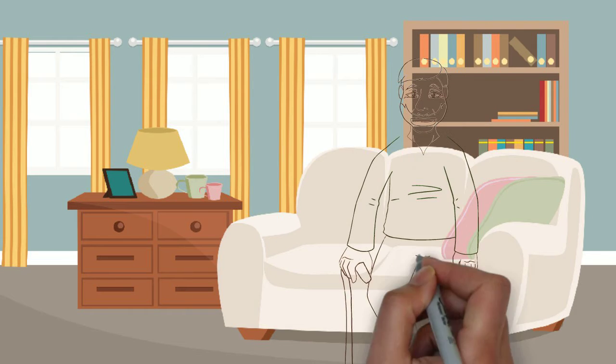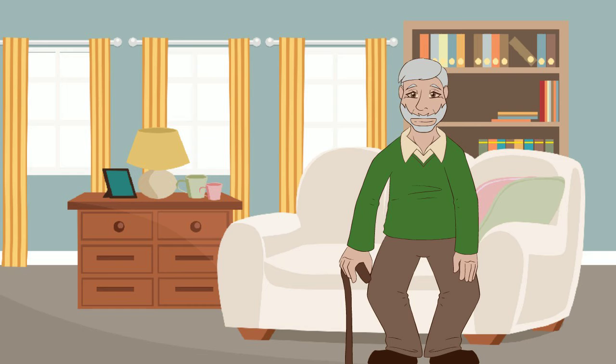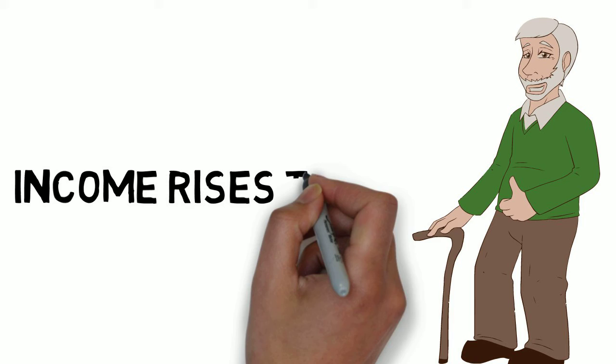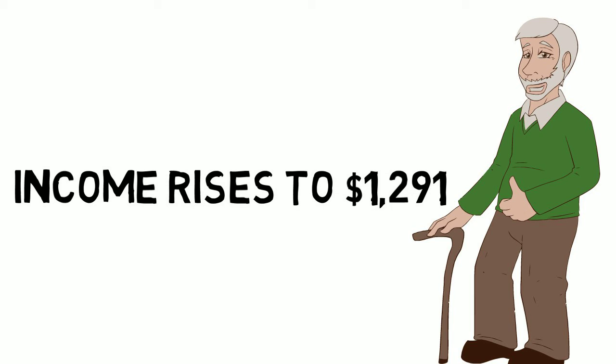The solution. John takes out a reverse mortgage for $142,496. He takes a lump sum of $40,000 and applies it to his existing mortgage, and takes the balance in monthly payments of $681. After paying the mortgage off entirely, John's monthly income rises to $1,291 — that's $611 per month freed from the mortgage payment, plus another $681 from the reverse mortgage.